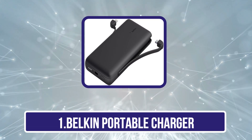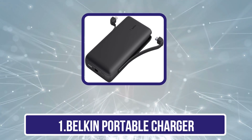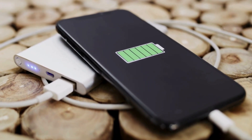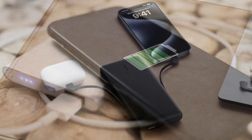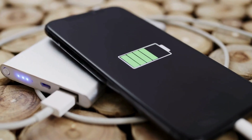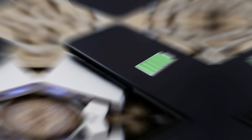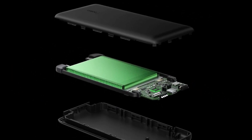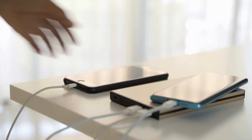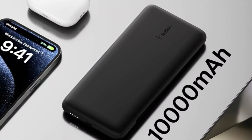Starting with the Belkin Portable Charger. The Belkin Boost Charge Plus 10K is small and light, weighing about half a pound, with rounded edges that make it easy to hold or slip into a pocket. Its USB-C Power Delivery port can charge most handheld devices and recharge itself at top speed with the right USB-C cable and wall charger, and it can pass power to another device while being recharged from a wall outlet. It comes in one color but has enough capacity to fully charge most smartphones up to three times, plus built-in USB-C and Lightning cables that slide easily in and out of their holsters.